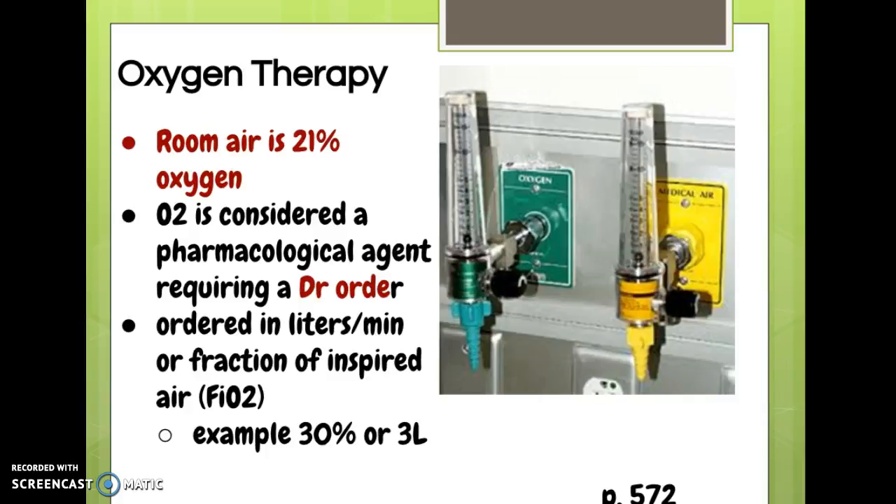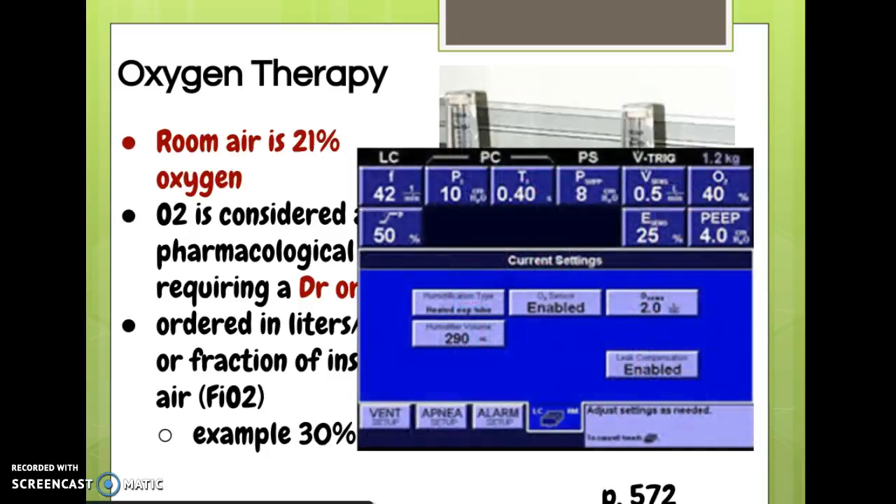Oxygen is ordered usually in liters per minute, or occasionally in fraction of inspired O2 — the FiO2. That's more used in an ICU setting. About 95% of the time oxygen is delivered in liters per minute. Note that 30% FiO2 is equal to roughly three liters, but that's not universal — 20% FiO2 is not simply equal to two liters. Here's an ICU example showing a patient on an FiO2 of 50%, which is a ventilator setting. That's where you'll often see FiO2 used.